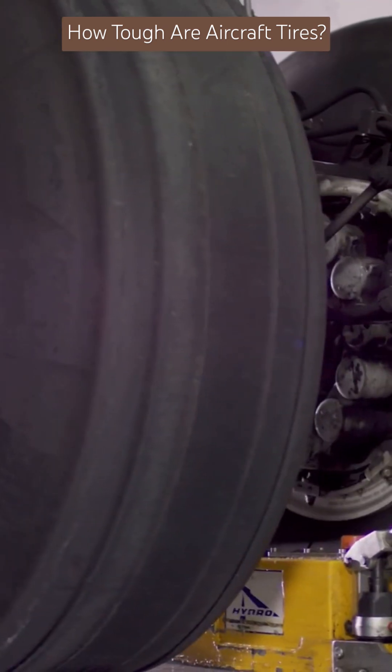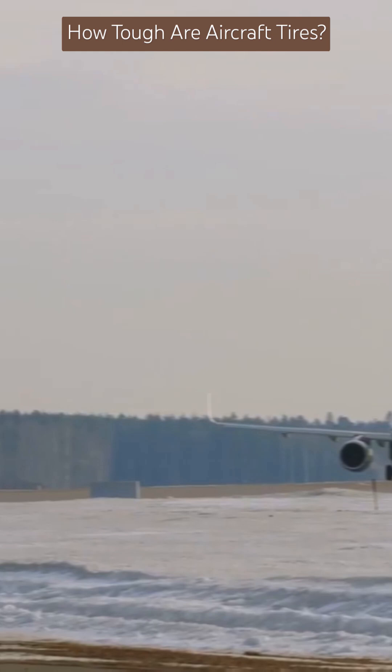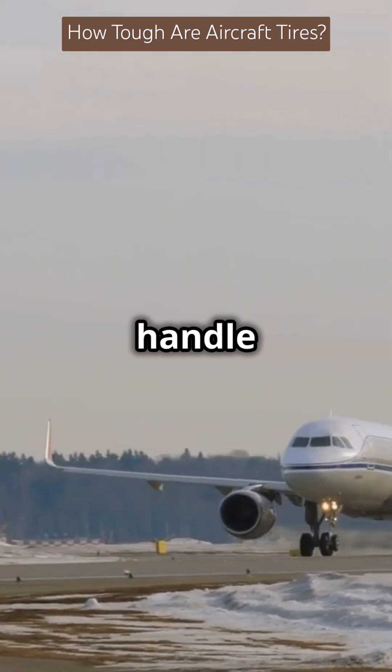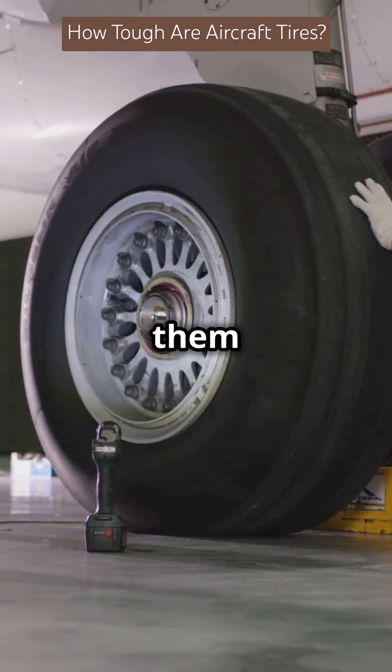Nitrogen doesn't expand or contract much with temperature changes, thus reducing blowout risks — perfect for landing in any weather. These tough tires can handle around 500 landings before they need a retread, and technicians inspect them regularly.